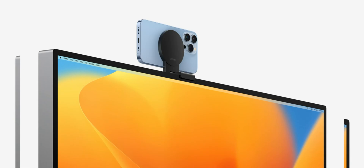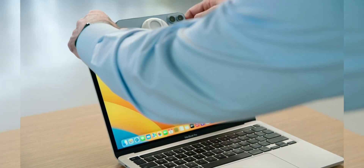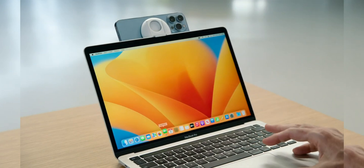A really handy new feature is the ability to use your iPhone camera as your MacBook webcam. If you're tired of the bad quality webcams in the MacBook, or maybe you have a desktop with no webcam, you can use your iPhone as that webcam. The iPhone camera is pretty amazing, and using it as a webcam is more than good enough quality in 2022.